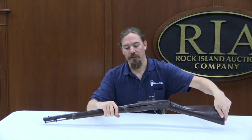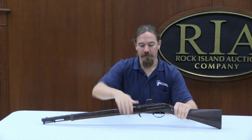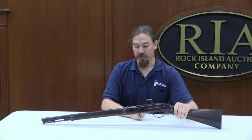Hi guys, thanks for tuning in to another video episode on ForgottenWeapons.com. I am once again here at the Rock Island Auction House taking a look at some of the cool guns in the September 2014 Premier Auction. One of the ones we have here is a Hall breech-loading rifle made at Harper's Ferry, one of the early US arsenals.